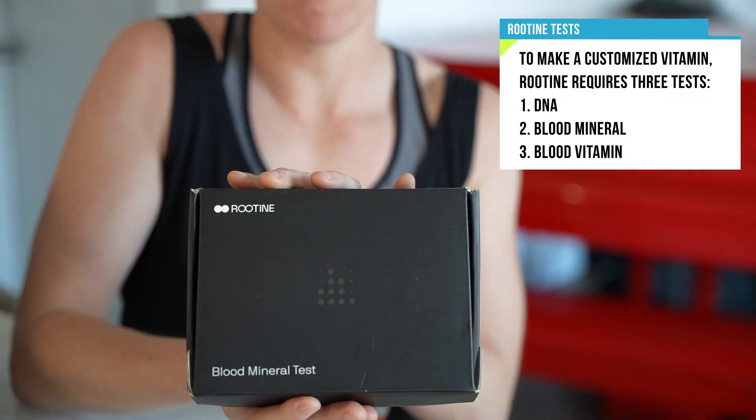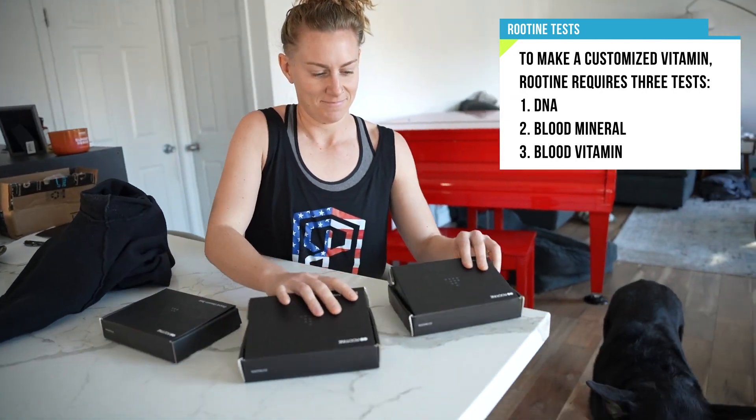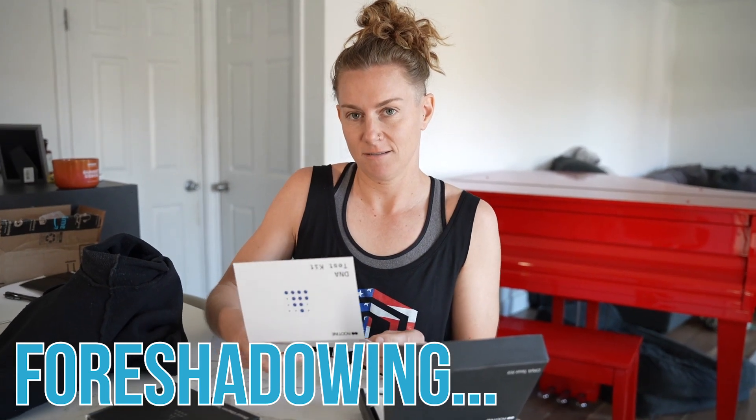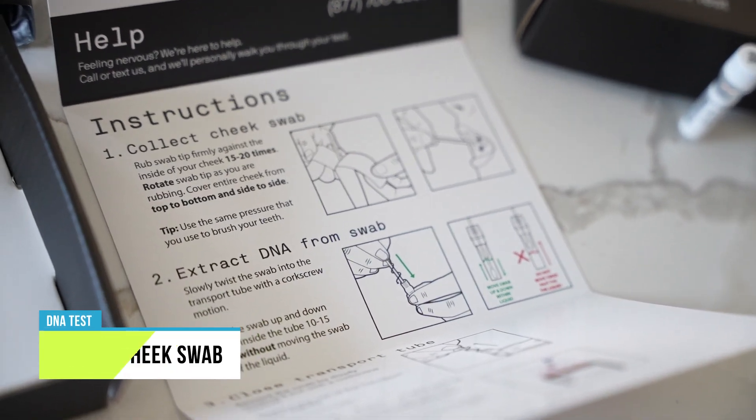What do we got? DNA, blood mineral, and blood vitamins. I did all three of these, so I hope yours are different. I'm really cold - that's not going to be good for your circulation. We're trying to science here. Collect cheek swab. How does it feel? Weird.